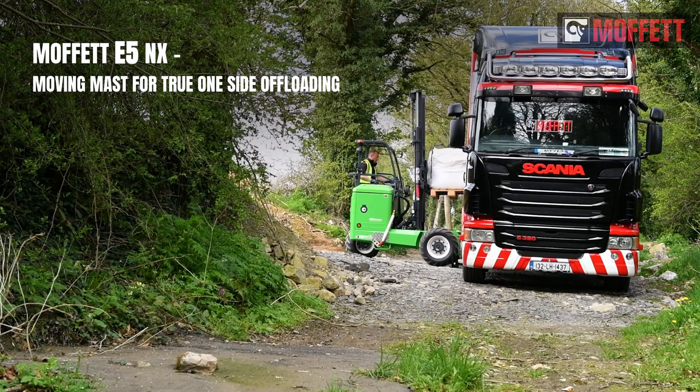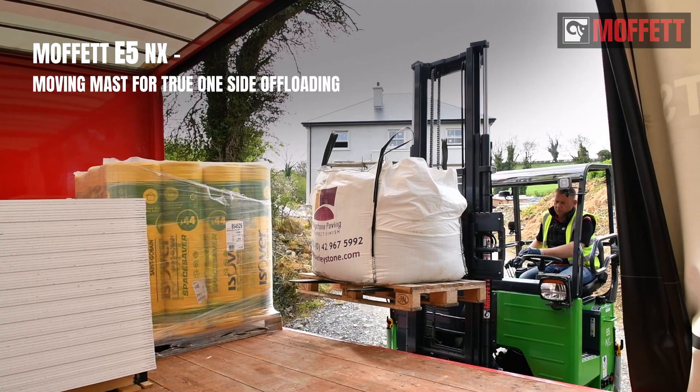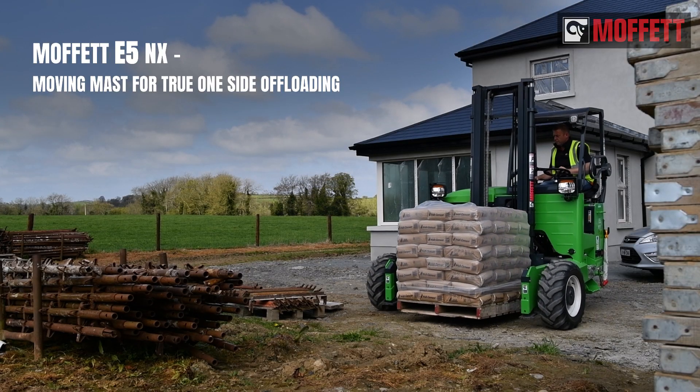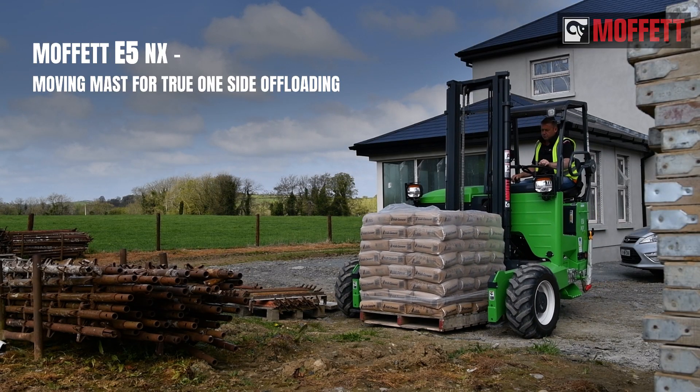For medium to heavy-duty tasks, the Moffett E5 NX is the specialist. It's the world's first all-electric truck-mounted forklift with a moving mast.